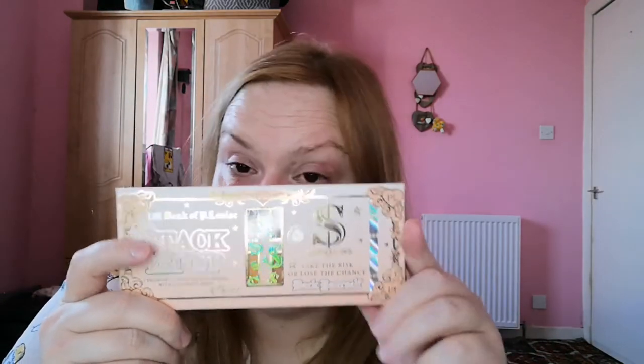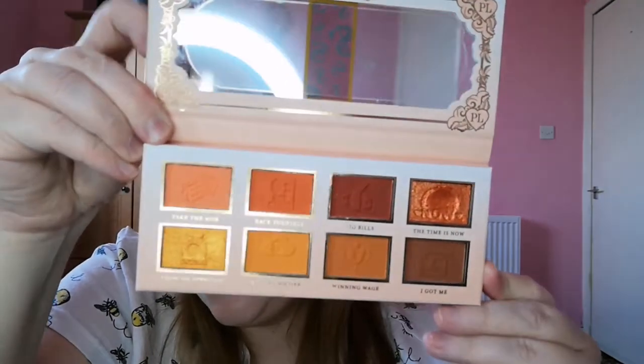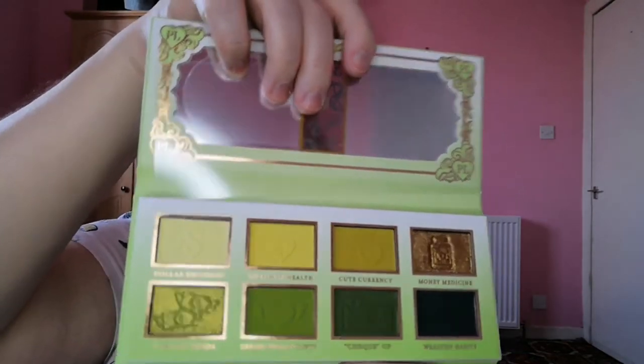Then I have the P.Louise Stack Em Up Back Yourself palette which I got recently — you'll have seen it in my P.Louise haul video. This is the orange-toned one. In that same haul I also got another Stack Em Up called Health Is Wealth, which is the little green one. I haven't actually used that one yet so there will be a video on it.